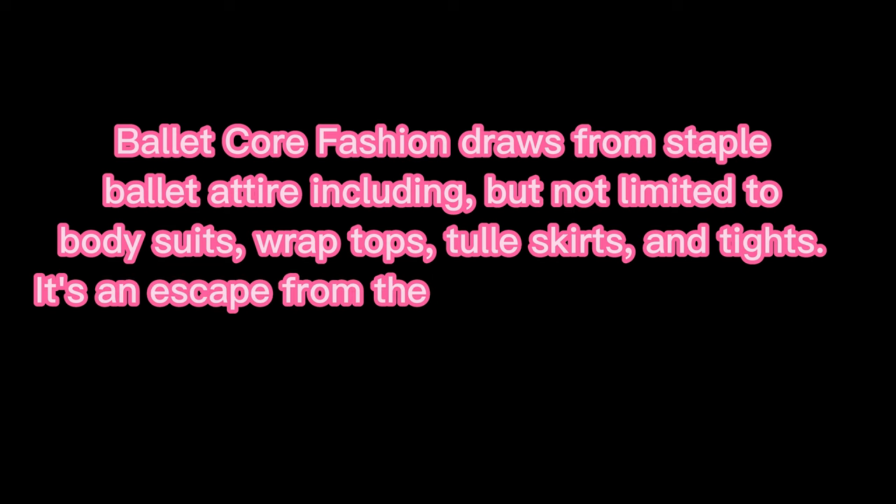So what is balletcore? By definition, balletcore fashion draws from staple ballet attire including but not limited to body suits, wrap tops, tulle skirts, and tights. It's an escape from the ballet world with focus on casual rehearsal looks making it easy for all to enjoy.